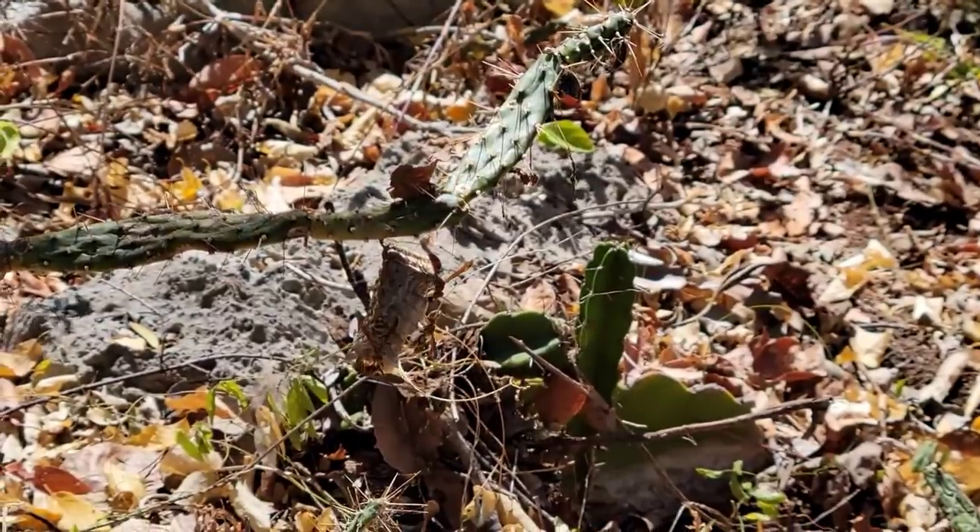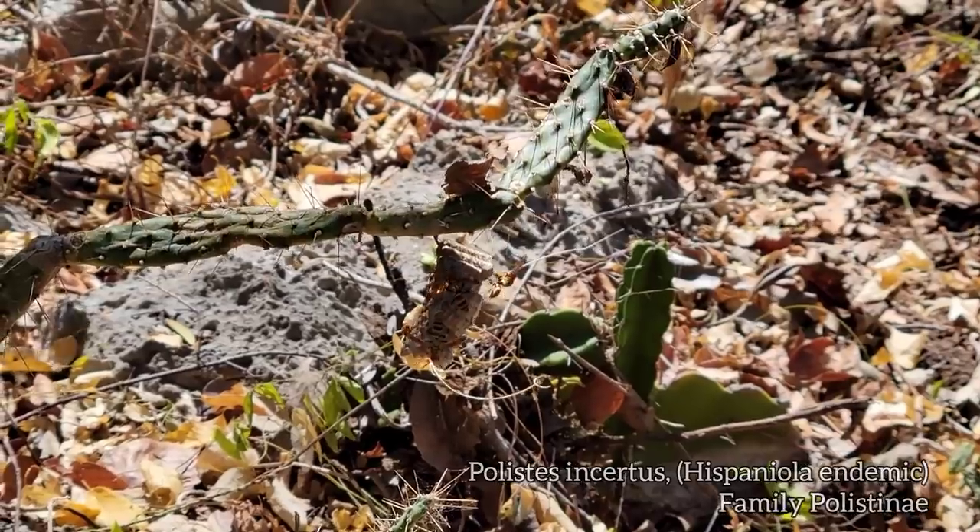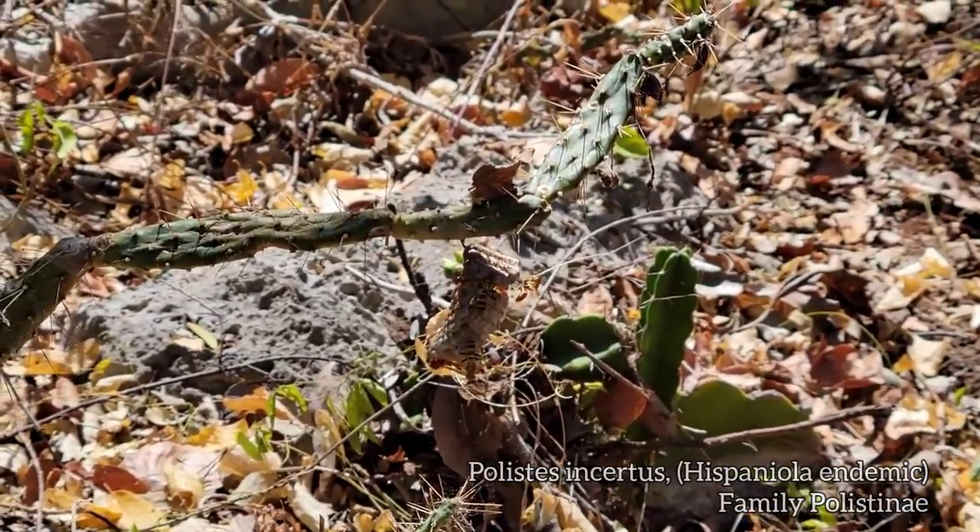Just got stung by those yellow jackets right there — just bumped their nest. Fucking leg feels like it's on fire. I'm sure I'll be fine. Look, they've got their little nest on there — a Consolea.